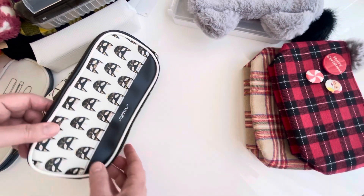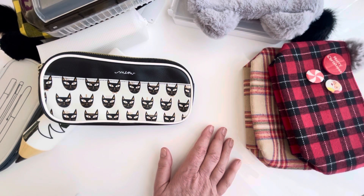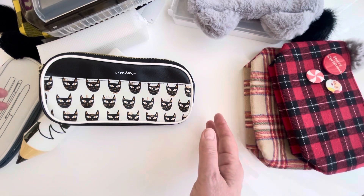All right, now let's move on to my black, white, and gray pencil cases. I didn't have a lot of red ones — I'm not sure why, maybe they just don't make that many in red. I have a lot of other colors though.